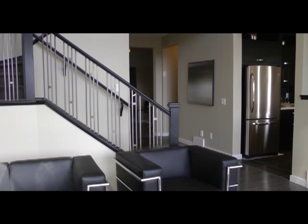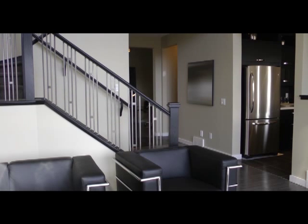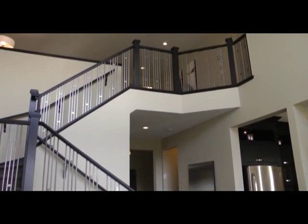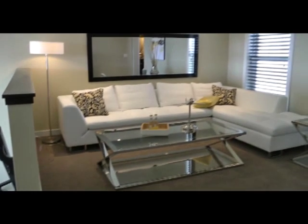Just walking up the staircase is a treat in this home. That's a solid oak railing with pewter rod-iron spindles — slick. And when you reach the second level, it opens up to a lovely loft, a perfect place to relax and watch television.